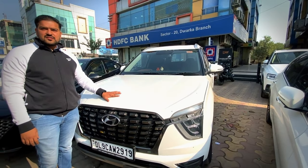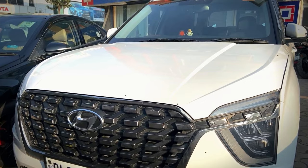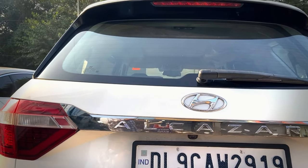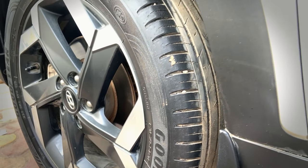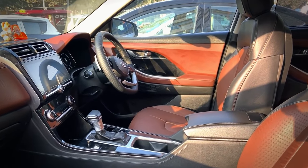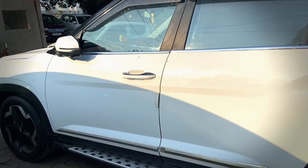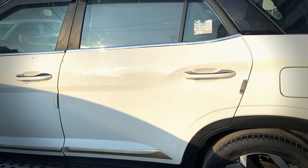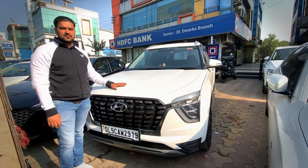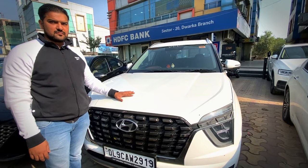This is Hyundai Alcazar, Delhi registration, 2021 model, running 75,000 km, first owner. The asking price is 16 lakhs. In 16 lakhs, this is in very good condition. We can negotiate on the table. Let's move on to the next car.